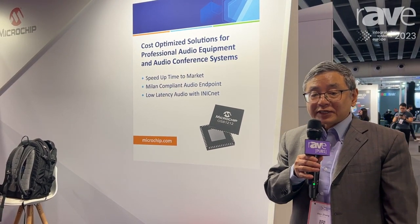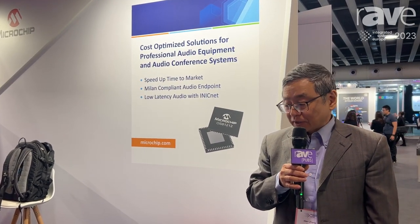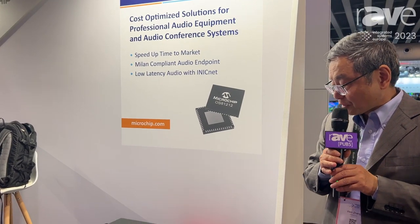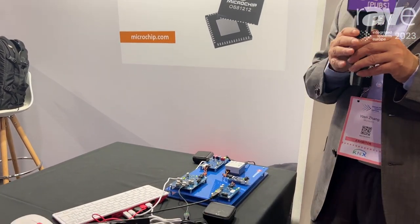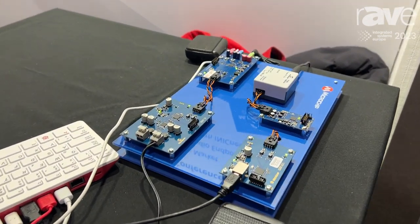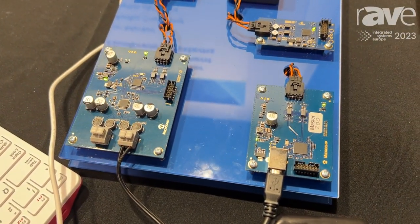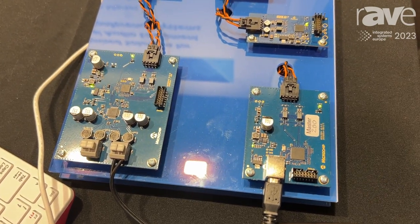Hello, this is Vincent from Microchip. For this show we have a technology based on the Microchip iNIC technology. The main application is audio — we can transport multiple audio channels over the network using low-cost UTP.